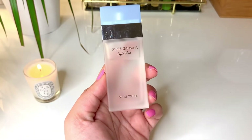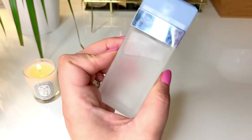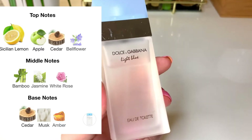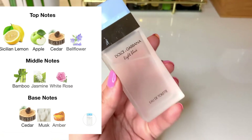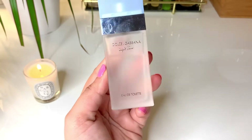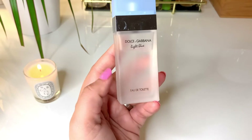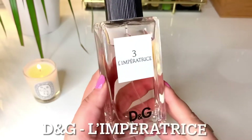Next up is Light Blue by Dolce & Gabbana. This was relatively new in my collection and I used it quite a bit during the summer — such an easy grab in the heat. It's a very refreshing fragrance: beautiful lemons, green apple, and cedar with rose and jasmine. It smells really amazing — a bit sweet, bright, citrusy, slightly aquatic, very cooling and refreshing on a hot summer day. Next time I'll go for the intense version though, because this one doesn't last very long and I have to keep reapplying.